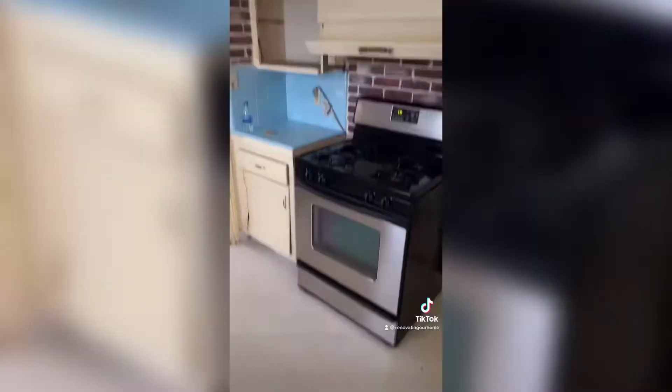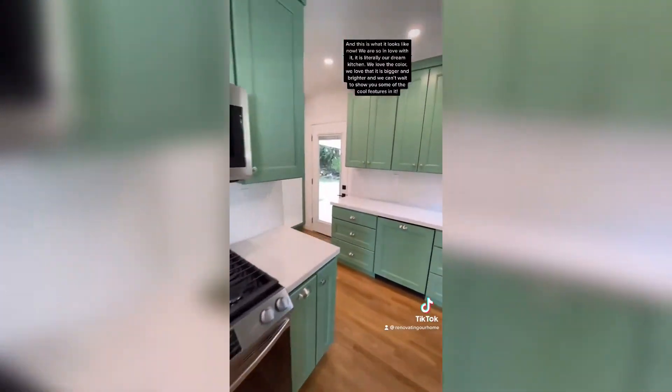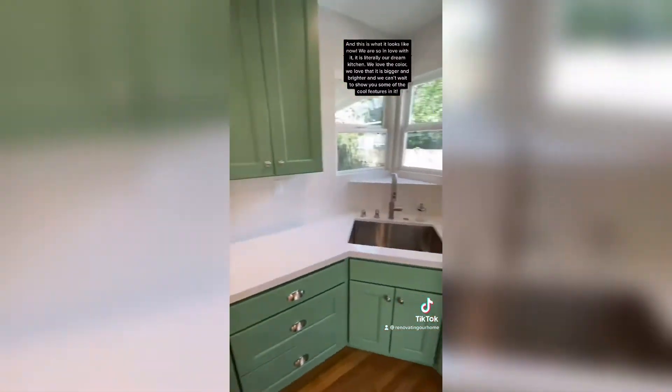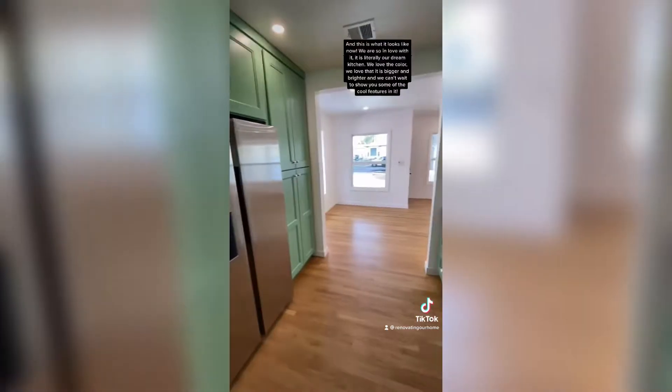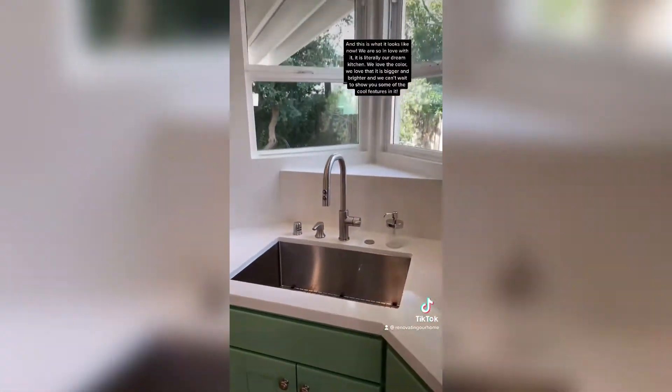That was the before and this is what it looks like now. We are so in love with it. It is literally our dream kitchen. We love the color, we love that it is bigger and brighter, and we can't wait to show you some of the cool features in it.